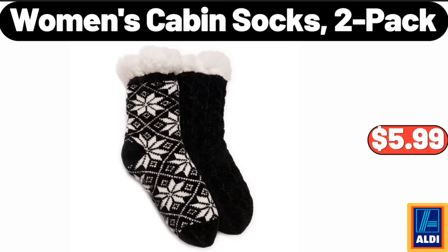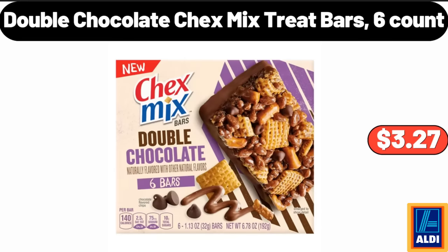Women's Cabin Socks, 2 Pack, $5.99. Double Chocolate Chex Mixed Treat Bars, 6 Count, $3.27.